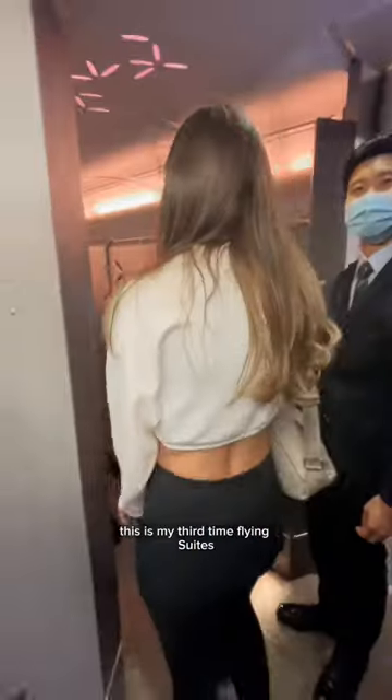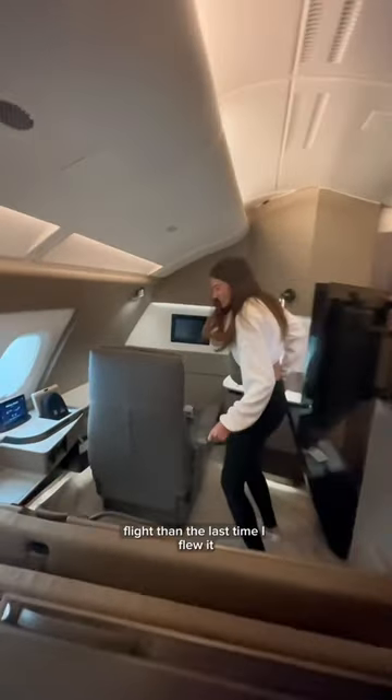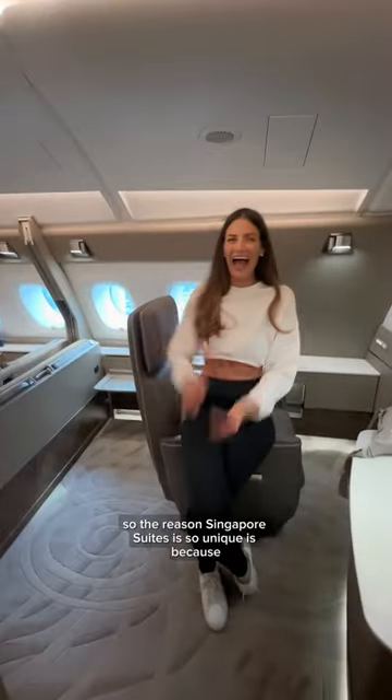I was so excited to fly this product again — literally look at my face here as I'm boarding. This is my third time flying Suites, but the last two times were in 2018, shortly after it came out and before I was a creator. So I've always wanted to fly it again to share it more in depth, even if this is a much shorter flight than the last time I flew it.